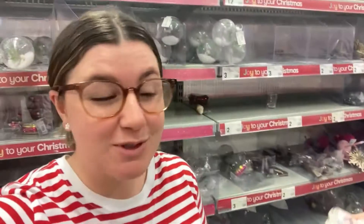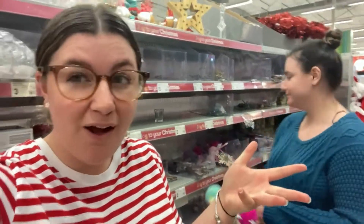We're currently at Kmart doing a late night mission. It's like seven after seven, and we were about to set up the tree but then decided, let's go buy some more decorations. So here we are at Kmart buying more decorations that we probably don't need — but Christmas, am I right?